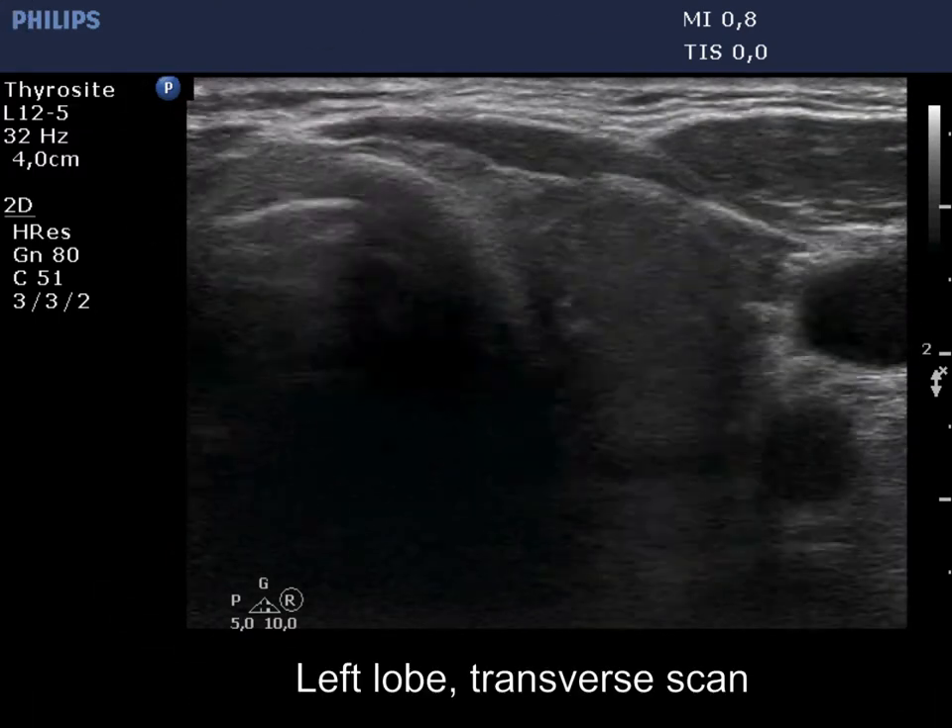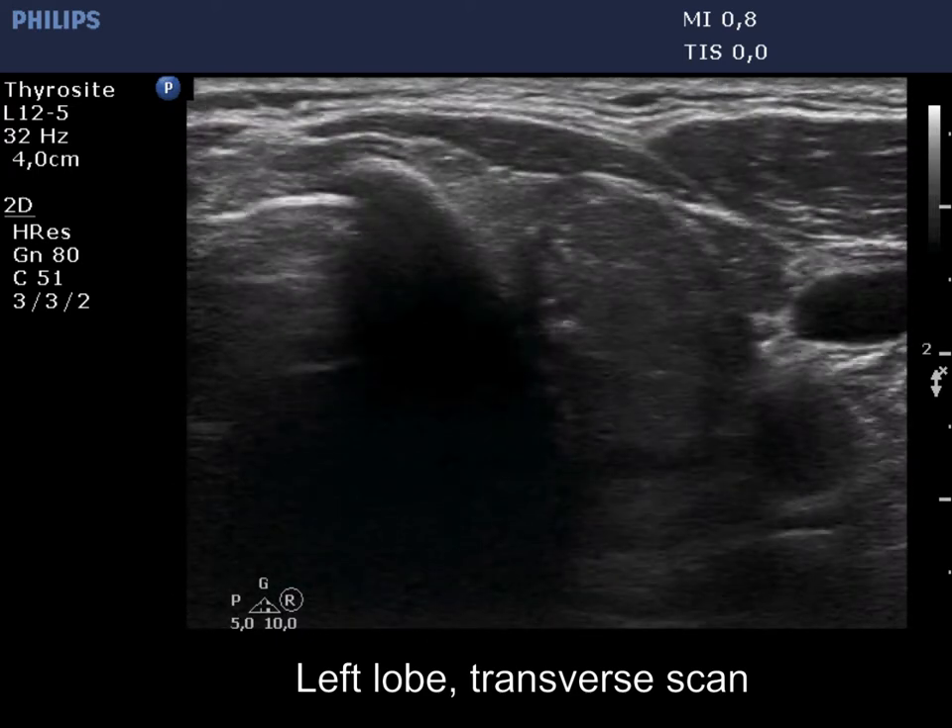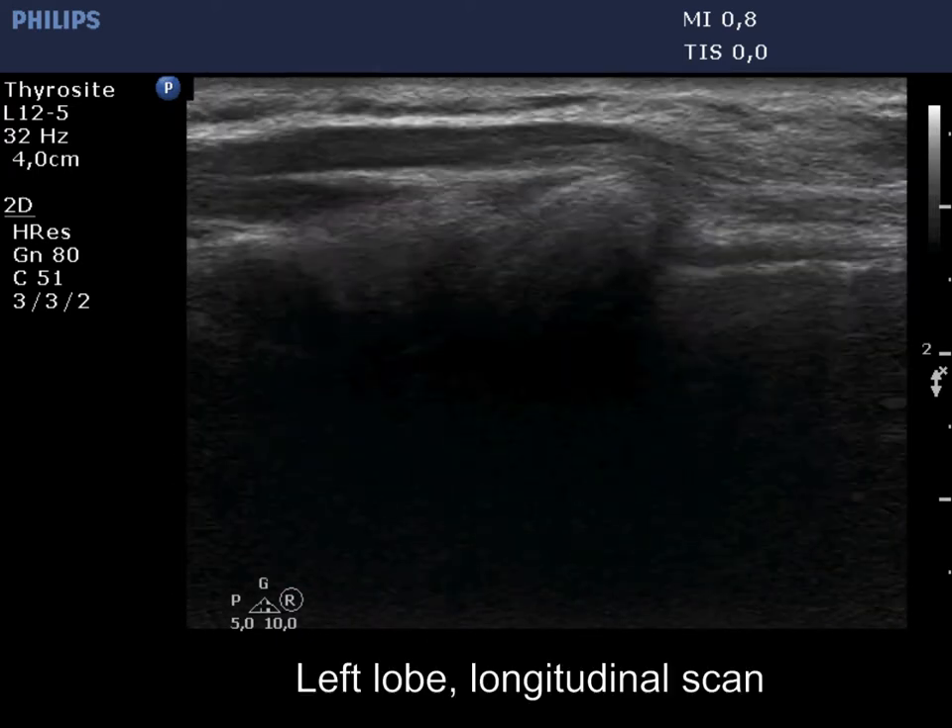The left lobe has a moderately hypoechoic nodule which presents non-parallel orientation, irregular borders, and microcalcifications.